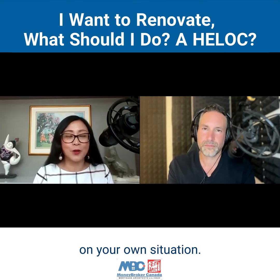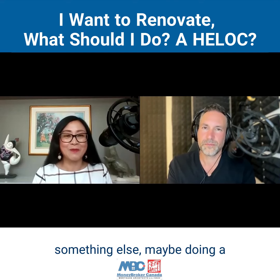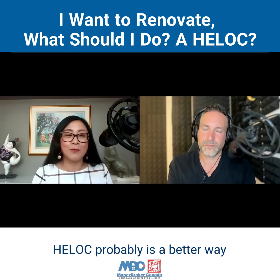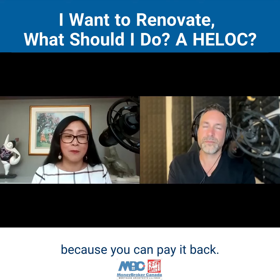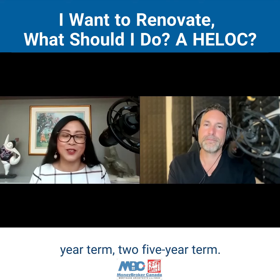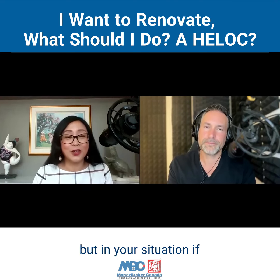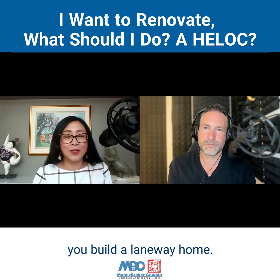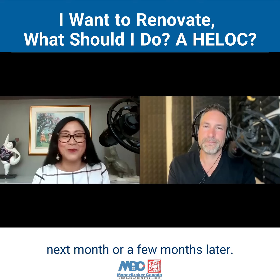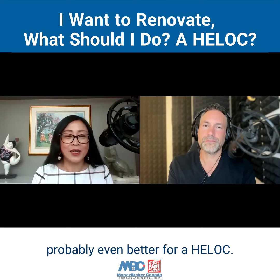Of course, that depends on your own situation. If you use the money for something else — maybe doing a quick investment and getting the money back quickly — then HELOC is probably a better way because you can pay it back. For mortgages, when you're into a five-year term, you don't pay it back easily, and when you pay it back, you cannot take the money out. But from your situation, if you build a laneway home, the money you will not pay back next month or a few months later. So I think looking for a mortgage is probably even better than a HELOC.